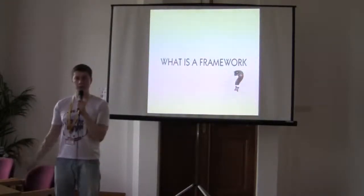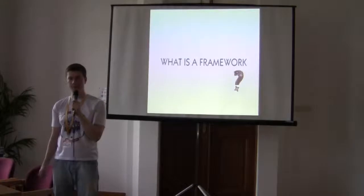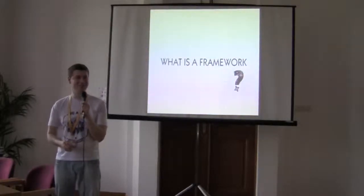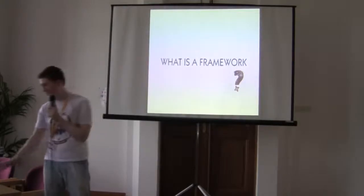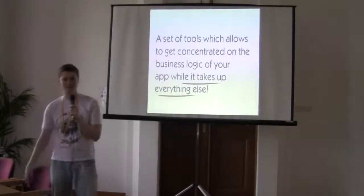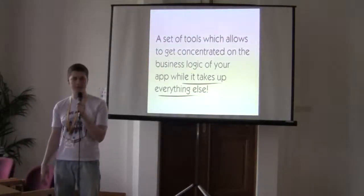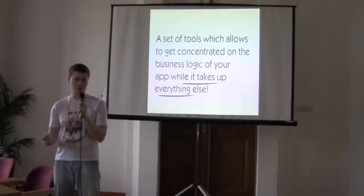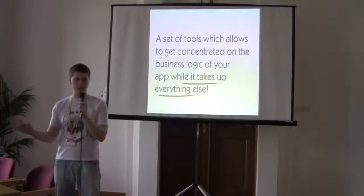So what is the framework? For me, a framework is something that allows you to develop just the business logic of your application, and it takes care of everything else.